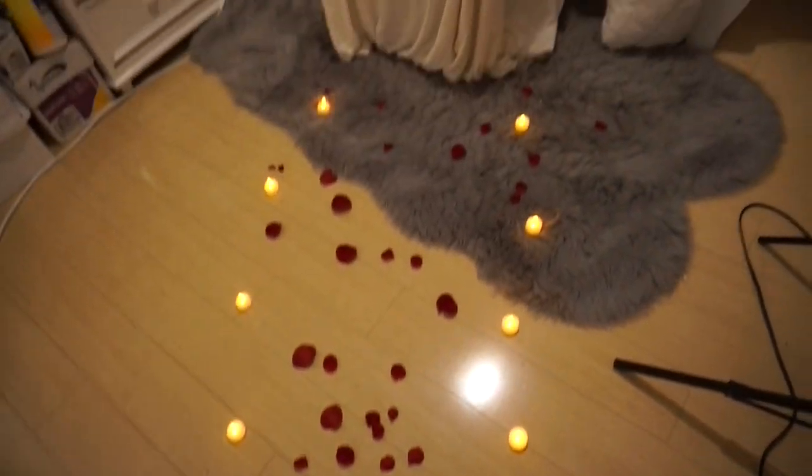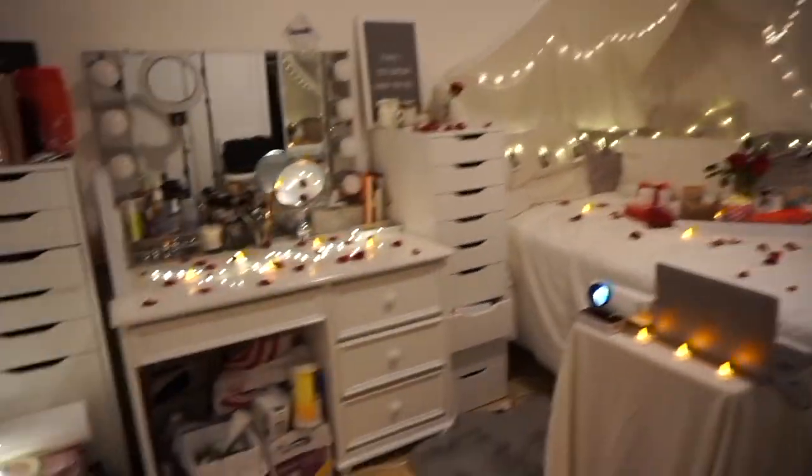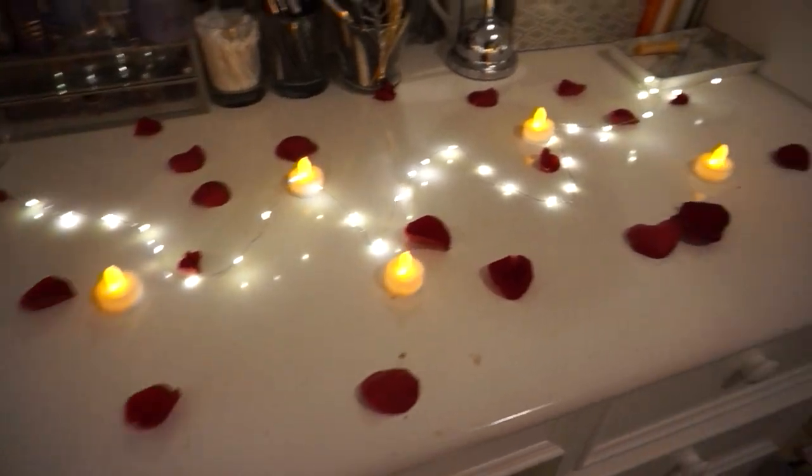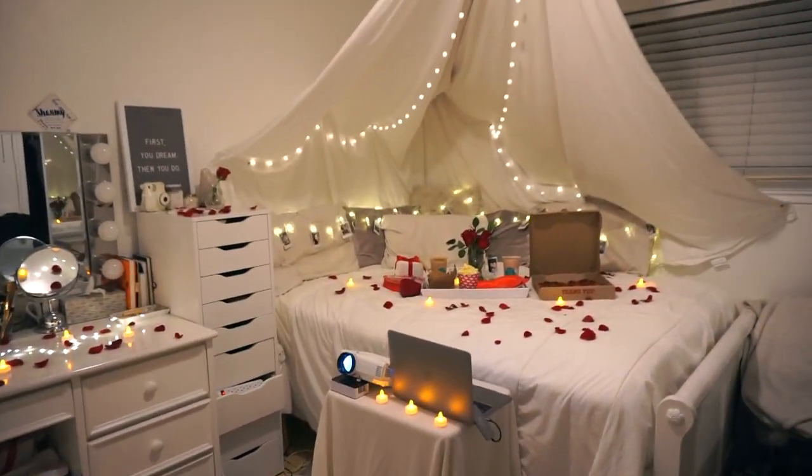So here is the final product. Sean is texting me right now. And here is what it looks like with the lights off.